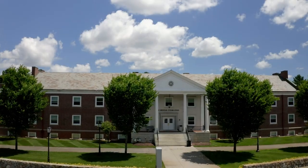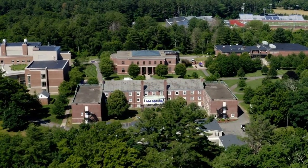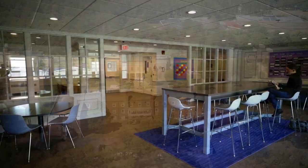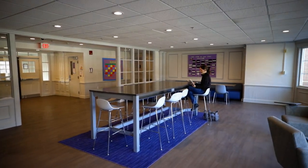O'Hara Hall houses many of our first-year students. Adjacent to basketball courts perfect for three-on-three games, O'Hara has a large common lounge area ideal for studying and student programming, as well as a deck with outdoor seating.